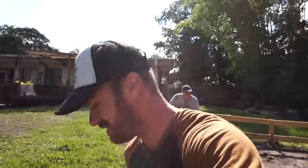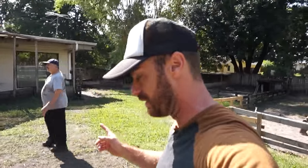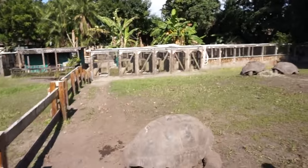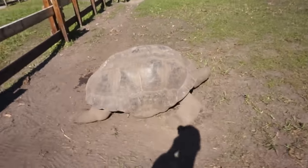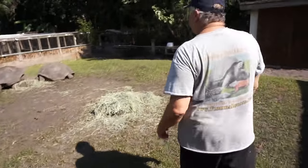This bonus video is going to be a little bit longer — let's go say hello to the Aldabras since we're here. Something really neat about Sam is he's got both species: the Galapagos tortoises and, right here, adult Aldabras.